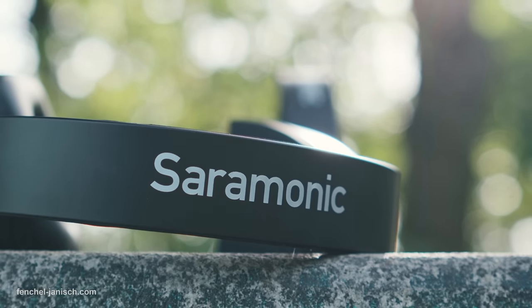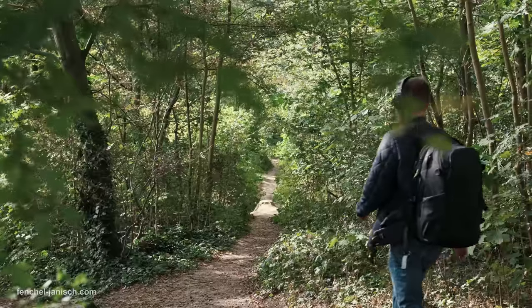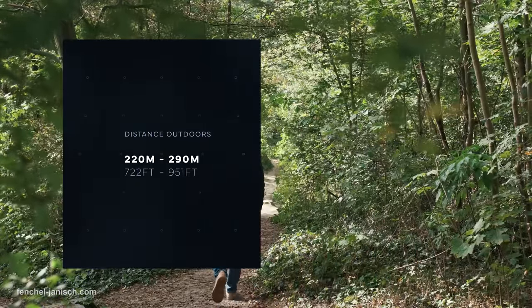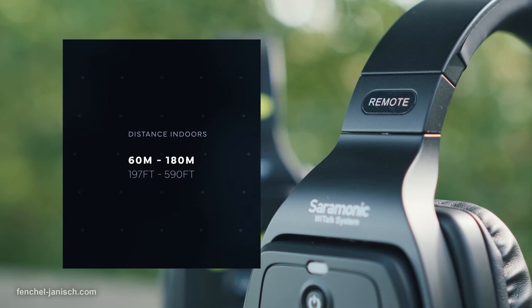On our shoots and tests the transmission range was reliable up to 220 to 290 meters outdoors and 60 to 180 meters indoors.